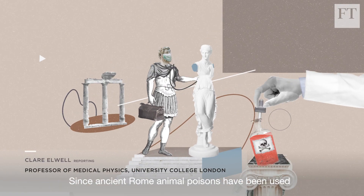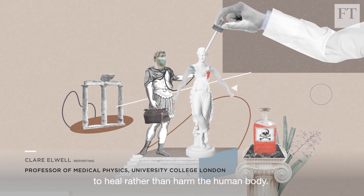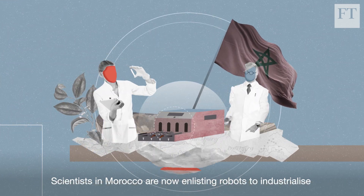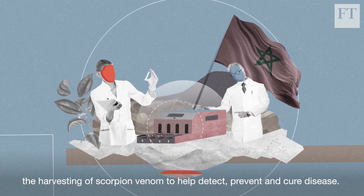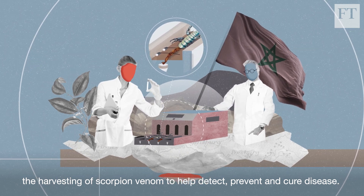Since ancient Rome, animal poisons have been used to heal rather than harm the human body. Scientists in Morocco are now enlisting robots to industrialise the harvesting of scorpion venom to help detect, prevent and cure disease.